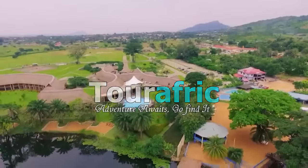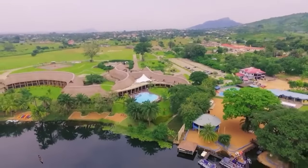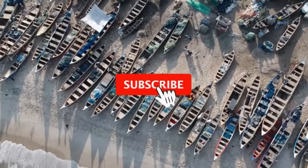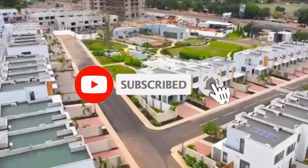Welcome to TourAfric. Today we are counting down the top 10 best places to visit in Ghana. If you are a fan of our videos, be sure to subscribe to TourAfric and ring the bell to be notified about our latest videos.